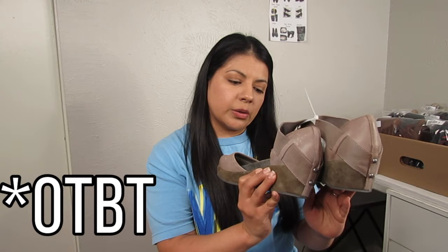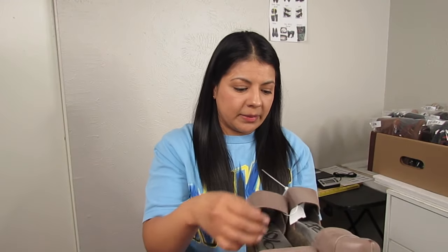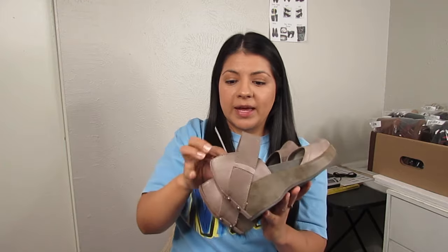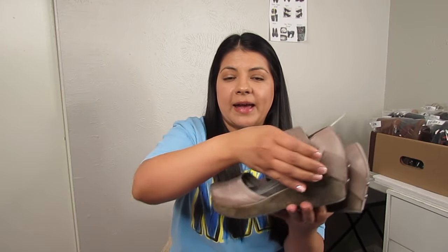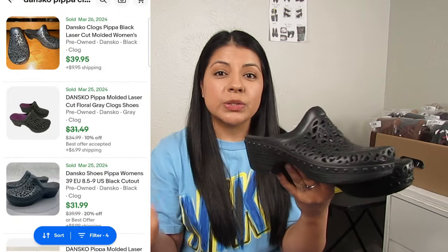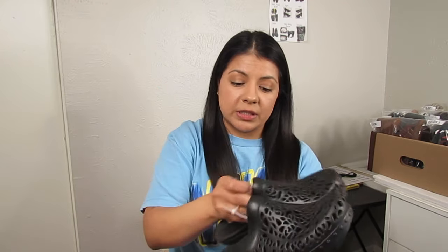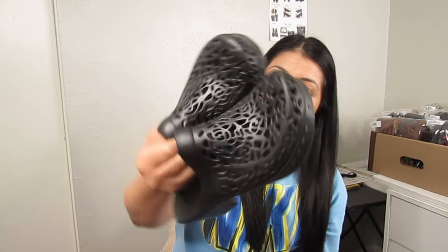Next is OTBt — I believe it stands for Off the Beaten Trail — a comfort shoe brand that does really well on reselling platforms. They were $7.50 — a Mary Jane style with a platform, real leather upper, size 7.5. Then we have Dansko, a brand I come across a lot but also leave behind a lot. I picked these up because of comps — they looked different, a clog style, and comps were looking pretty good. At $8.50 after seeing the comps I think there's a lot of room for profit. Size 38, black rubber with floral cutout pattern, excellent condition.